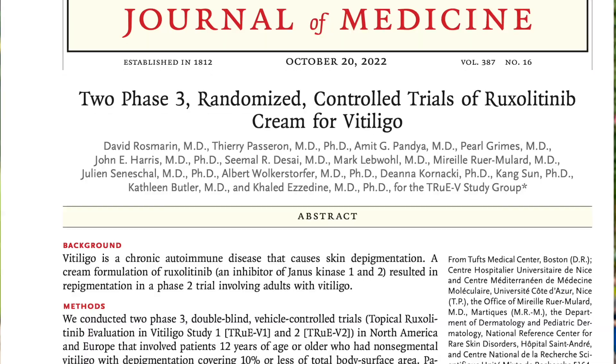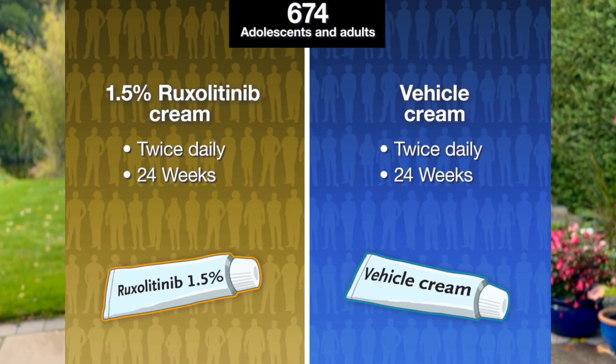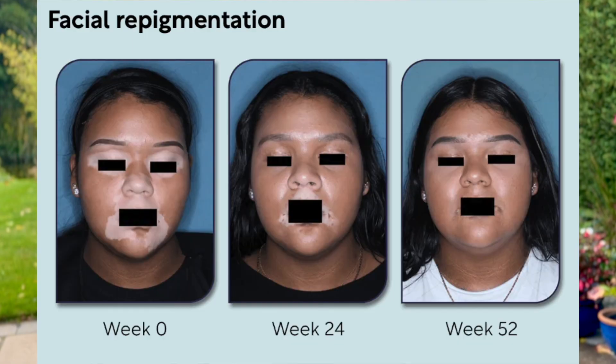The effectiveness of ruxolitinib was shown in two clinical studies called TrueV1 and TrueV2, which were published in the New England Journal of Medicine a couple of years ago. These studies included 674 patients with non-segmental vitiligo affecting their face. Participants applied ruxolitinib cream twice daily for 24 weeks, and more than half the patients saw significant repigmentation on their face after 24 weeks.